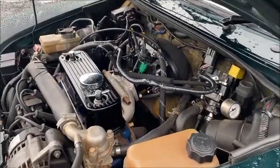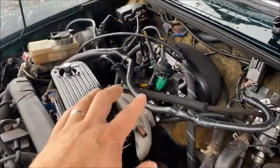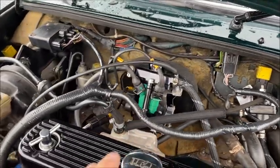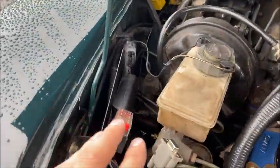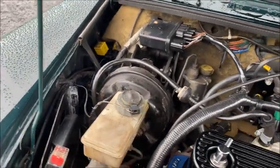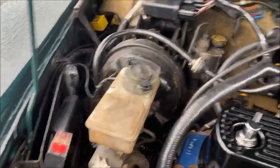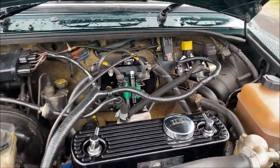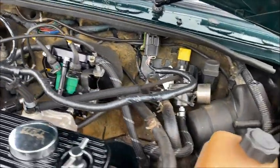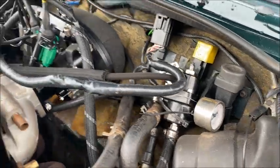In addition to the John Cooper Works conversion, Jimmy has also fitted a specialist components fuel injection system. This replaces the original multi-point injection and comes with its own ECU, replacing the original ECU on the car. It's fully wiring-loomed and even comes with a port so you can plug into your laptop for additional tuning, with its own harness running to the fuel pressure regulator and gauge.